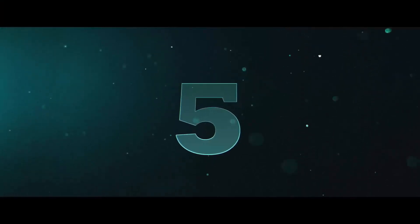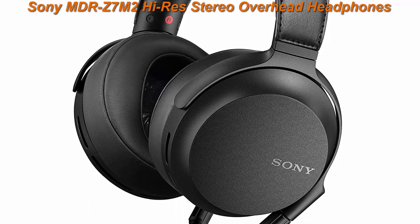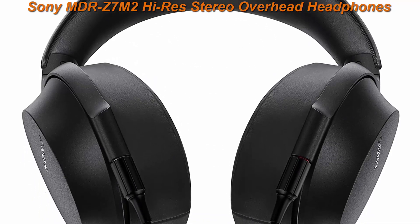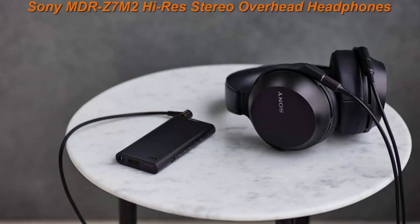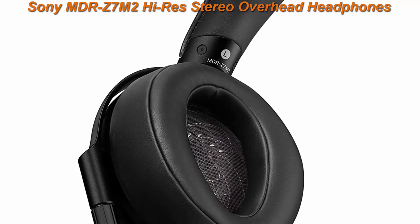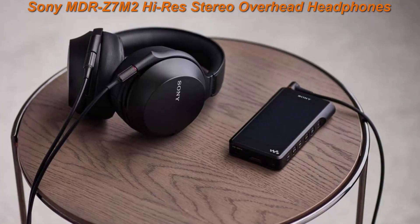Top 5: Sony MDR-Z7M2 High-Res Stereo Overhead Headphones — International Version with Seller Warranty. High-Resolution Audio compatible for pristine sound. Includes headphone cable with balanced connection, uni-match plug adapter. Wide frequency range: 4–100,000 Hz. Upgraded comfort and stability. Duly developed 70mm driver unit.